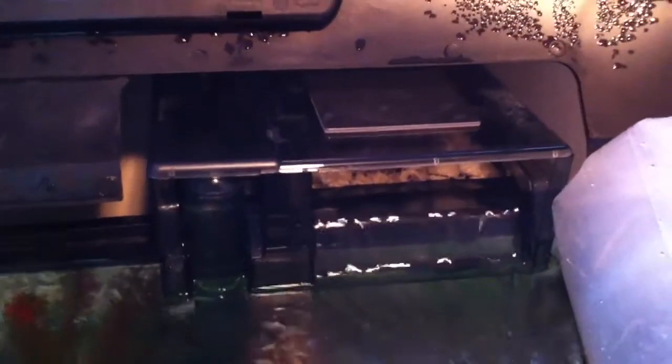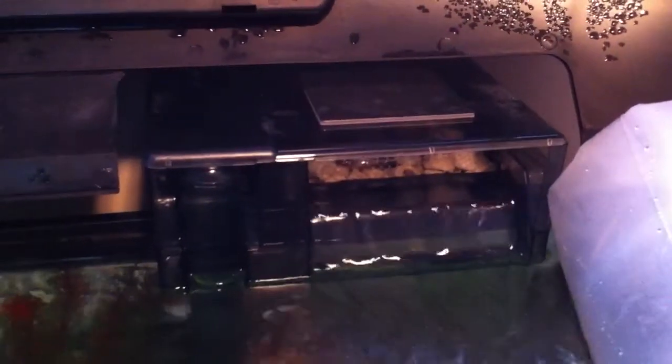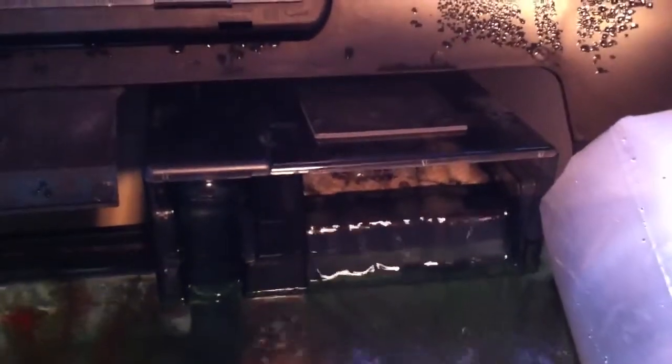An AquaClear filter is on this aquarium now. I put a coaster on top just to stop the vibration on the lid - AquaClears like to vibrate and their lids like to make noise sometimes.